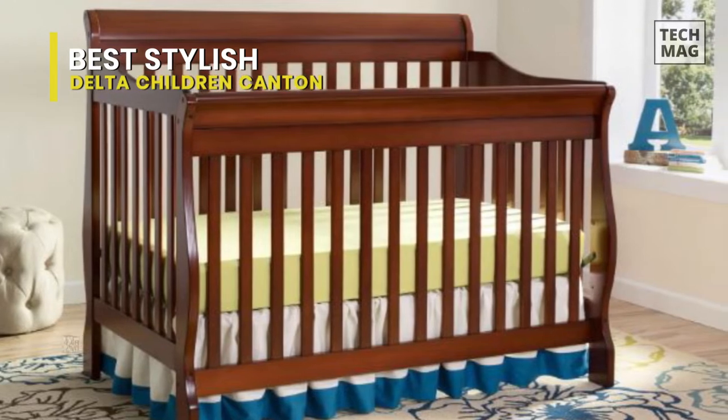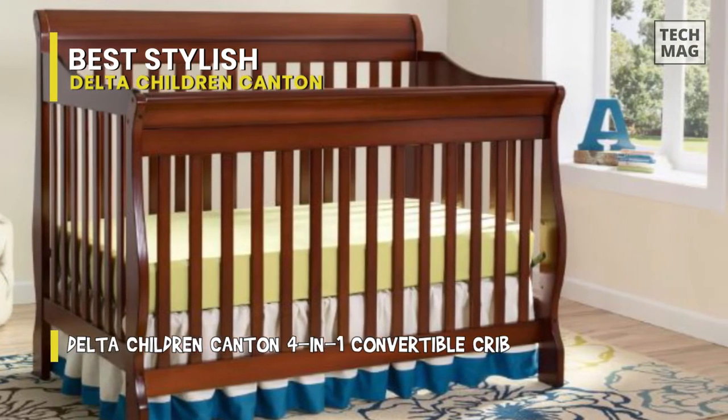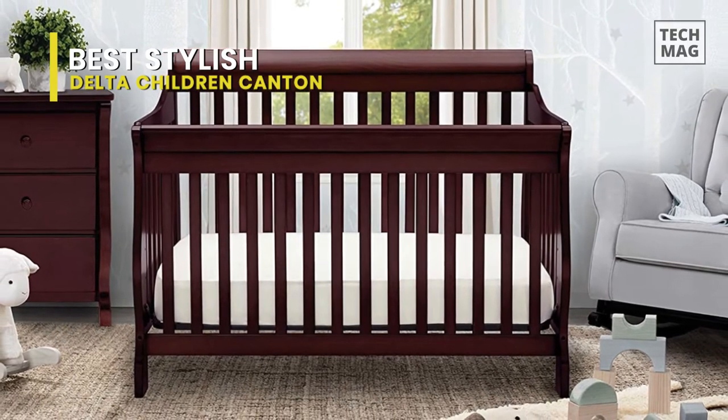This crib's three-position mattress height adjustment allows you to lower the mattress as your baby learns to sit or stand. When it comes to durability, its strong and sturdy wood construction contributes to the creation of a dream nursery, where you'll spend plenty of parent-child time.